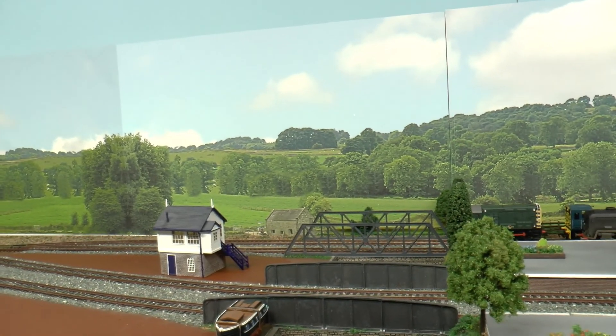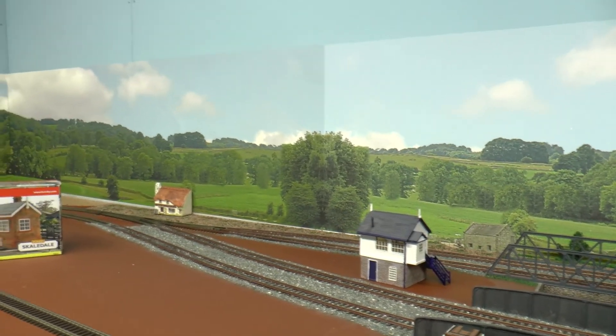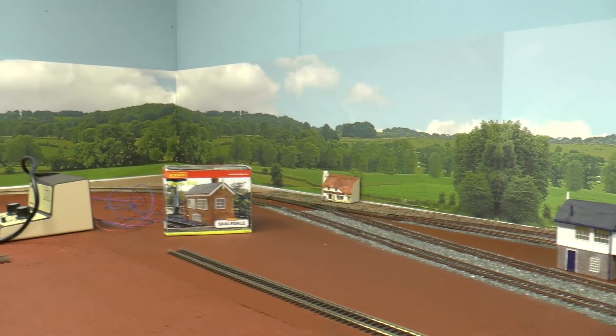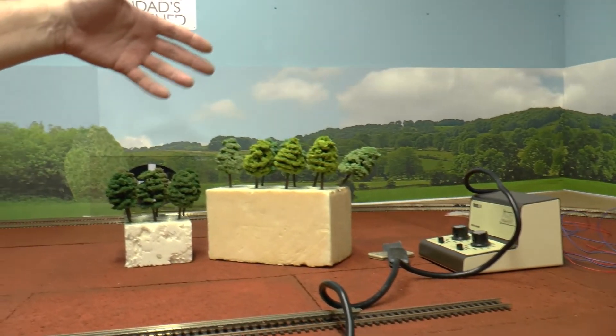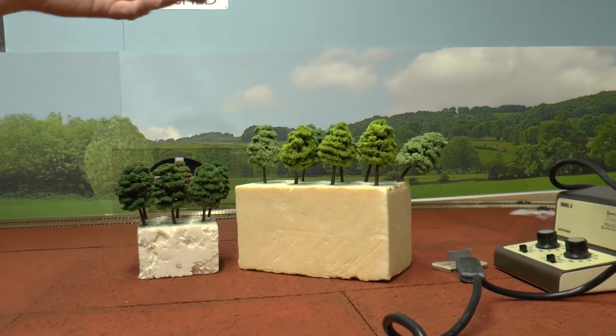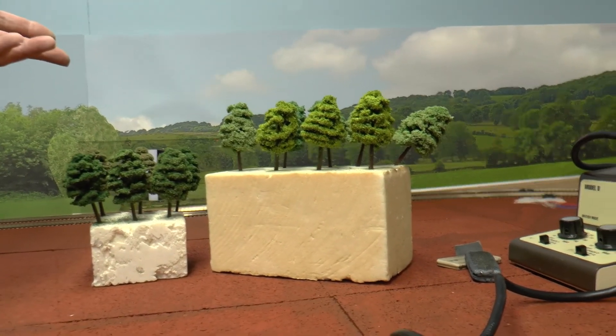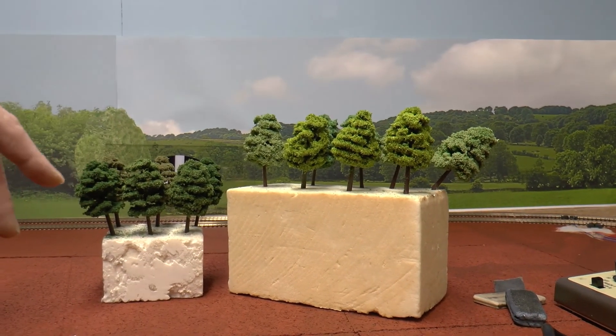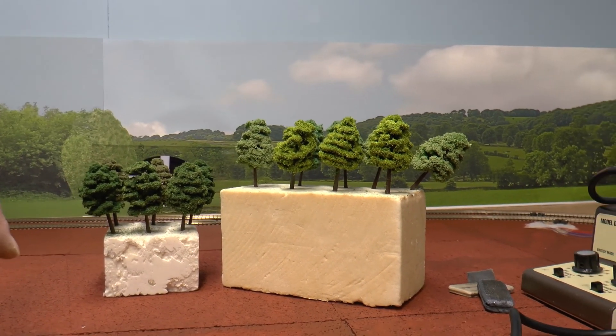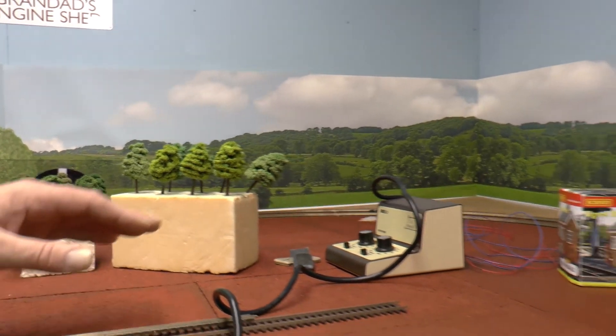Moving round here, I've been reworking some of the trees that we got in a bundle from Amazon. Doing them in different flocks and shades — you can really transform them to suit your own needs. Make them shorter or taller depending on what you cut off the end. I think that's about it on the scenic side.